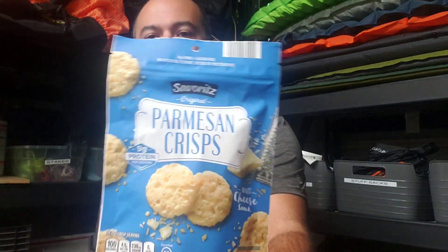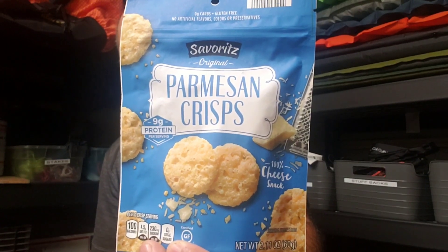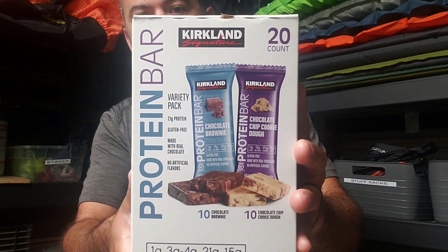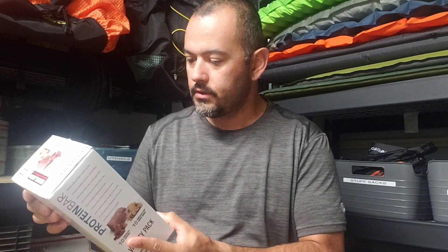Third, for a good snack when I want to stop, are these parmesan crisps. These things are just delicious. And my choice of protein bars are these ones here from Costco's — they have chocolate brownie and chocolate chip dough.